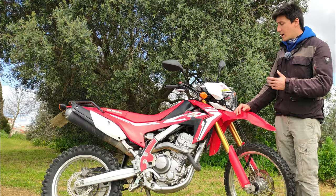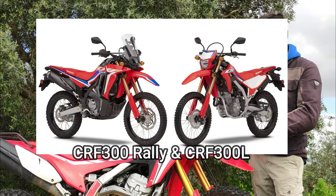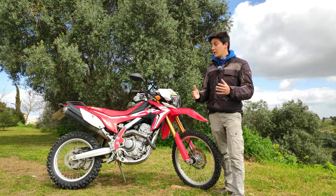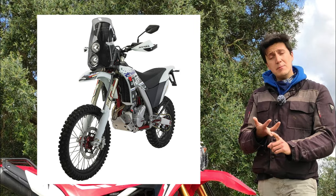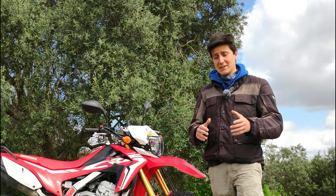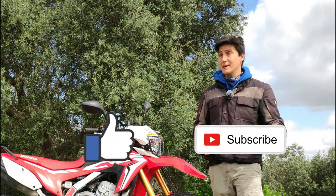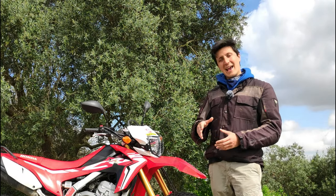In case you're wondering why in 2021 I am reviewing the CRF250L and not the CRF300L or the 300 Rally, it's because my channel is still very small and the brands couldn't care less about my videos. I would love to test ride the KTM 690, the Husqvarna 701, the AJP PR7, the CRF450L, the KTM 390 and so many others — so if you have any ideas of how I can get that, please leave me a comment. You can also help me by liking, subscribing, hitting the notification bell, and sharing. See you guys next week and happy rides!